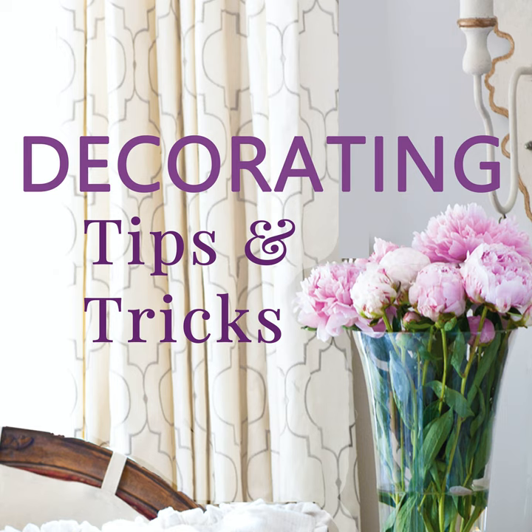Hey everyone, your designers are here! I'm Anita with Cedar Hill Farmhouse, I'm Yvonne at Stone Gable, and I'm Kelly at My Soulful Home. We have tips, tricks, and decorating advice for you today, so let's get started.